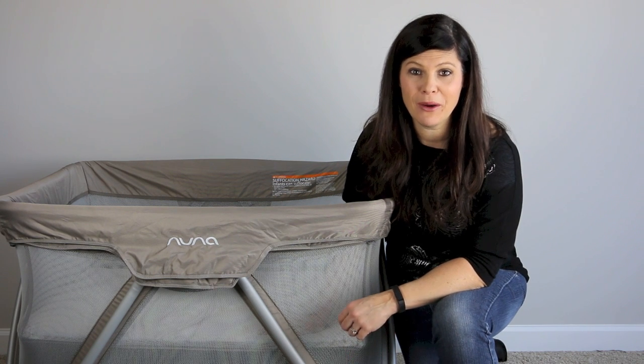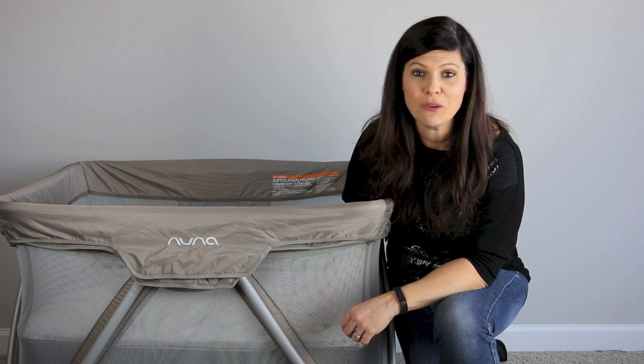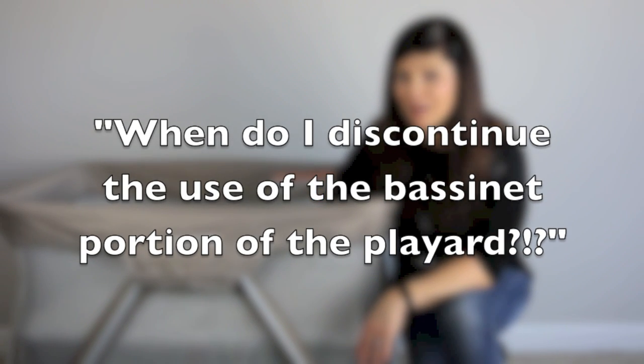Hey everybody, it's Holly from Baby Gizmo, and today's parenting tip is actually an answer to a question we get from parents all the time. The question is: when do I discontinue the use of the bassinet portion of a play yard?